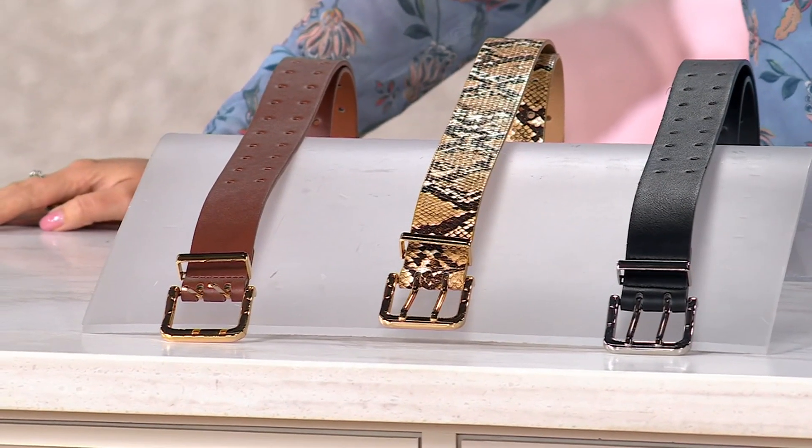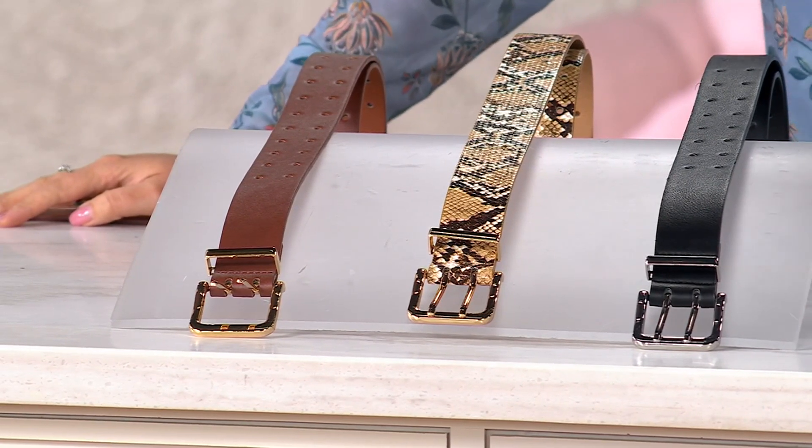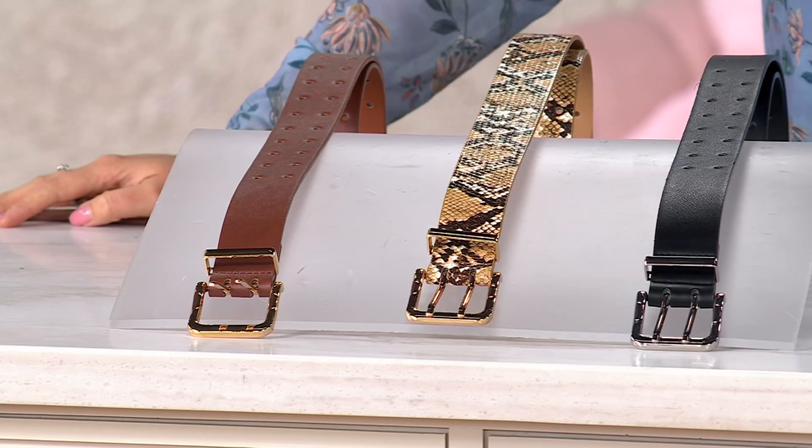This is from Susan Graver. We're bringing you a solid or a printed faux leather two-pronged belt. This was $36, but today you're paying $24.99, saving over $11 today. You're the first people to see this price because it's the first day at this price.